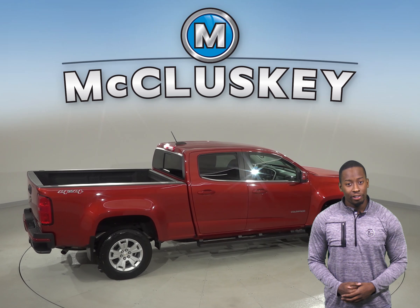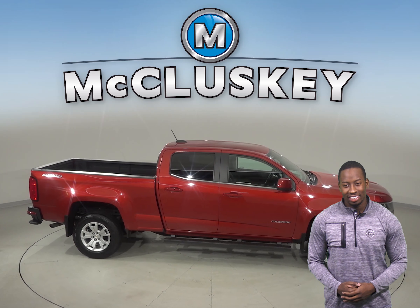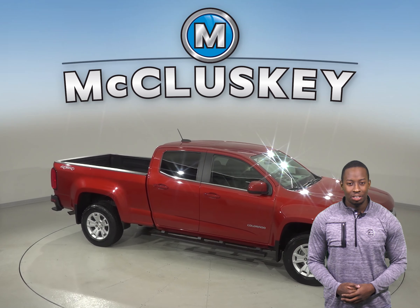See it today with our free 48 hour test drive. If you like it, we will cover it with our free lifetime mechanical warranty for as many years and as many miles as you own it.